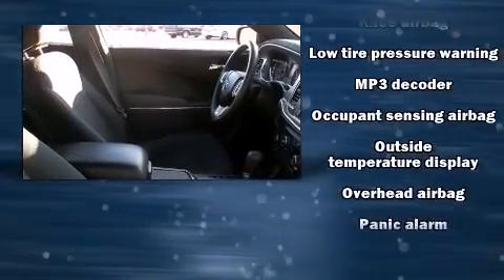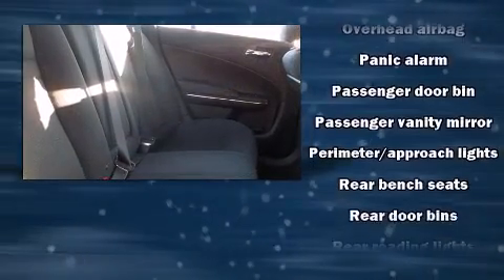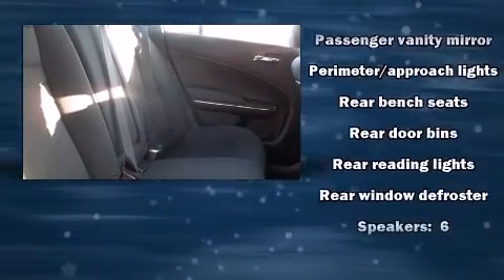Top features include cruise control, one-touch window functionality, speed-sensitive wipers, automatic temperature control, and power windows.